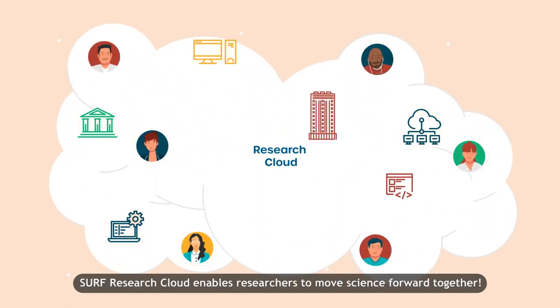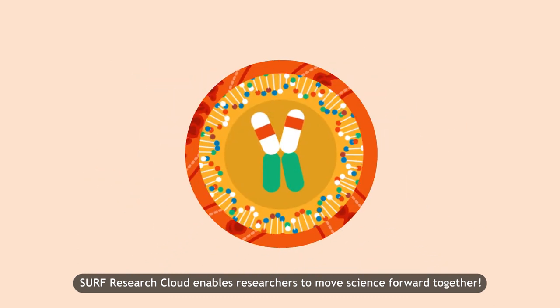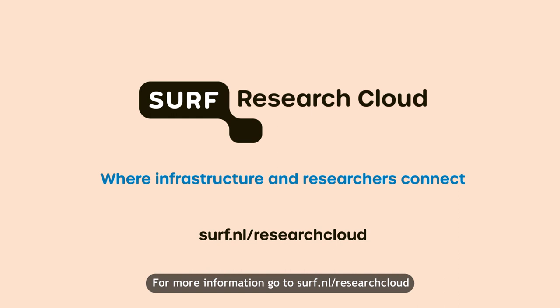SURF Research Cloud enables researchers to move science forward together. Research Cloud — where infrastructure and researchers connect. For more information, go to surf.nl/researchcloud.